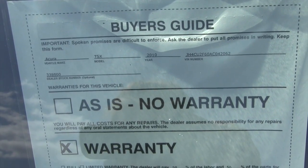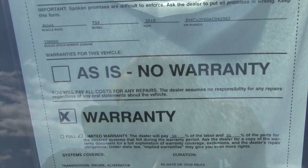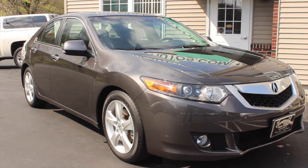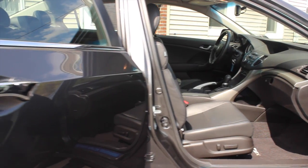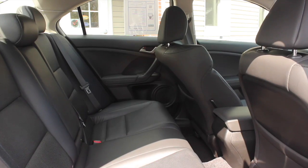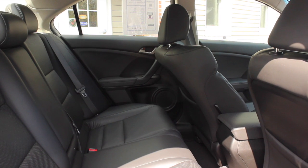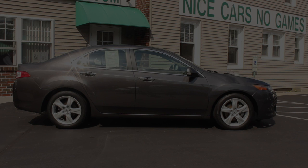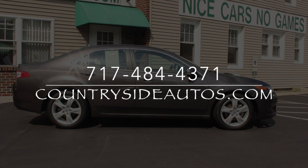The Acura comes with a three month or 3,500 mile warranty that covers most of the major components on the car. Longer warranties are also available for purchase. For more information, we invite you to stop by our dealership in Adamstown on Route 272 — we've been at the same location for 41 years — or visit us on the web at countrysideautos.com.